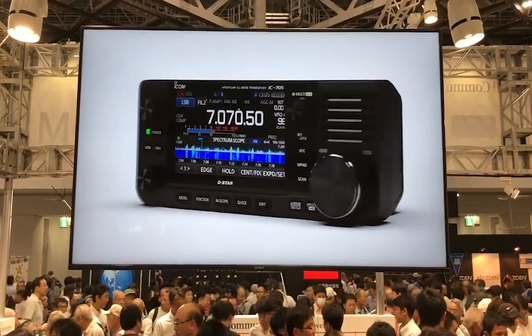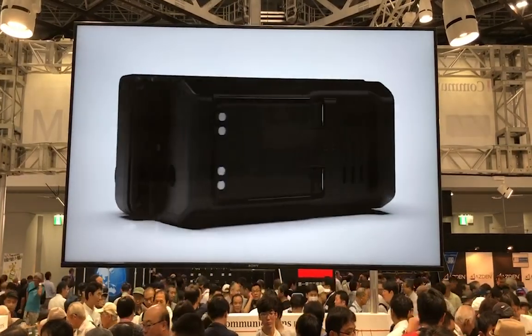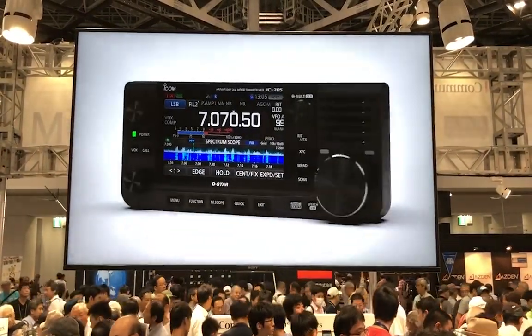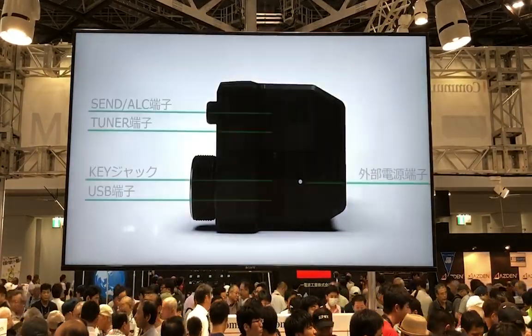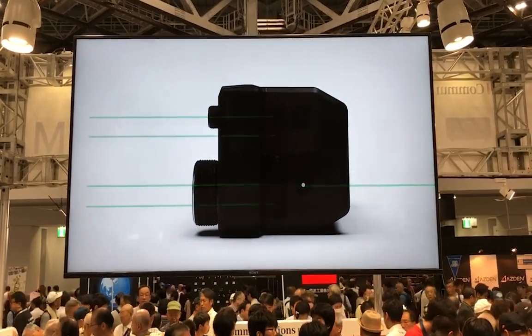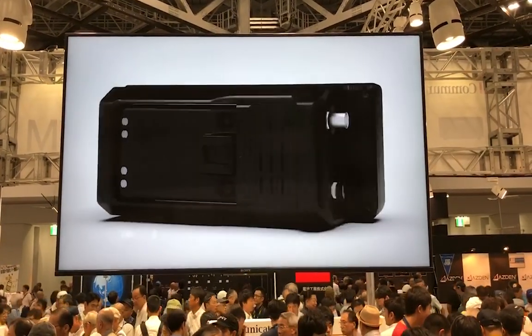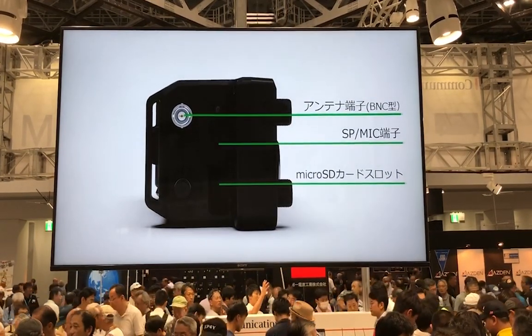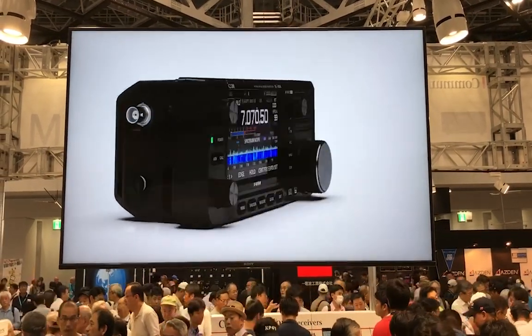I've also taken my ICOM 706, which is in my GoKit now, but I imagine this is a 15-years-later successor to the ICOM 706, being that it's an ICOM 705. I'm not sure exactly what all the Bluetooth will do — I'm pretty sure for audio, maybe pairing it up with a remote speaker or a remote earpiece.